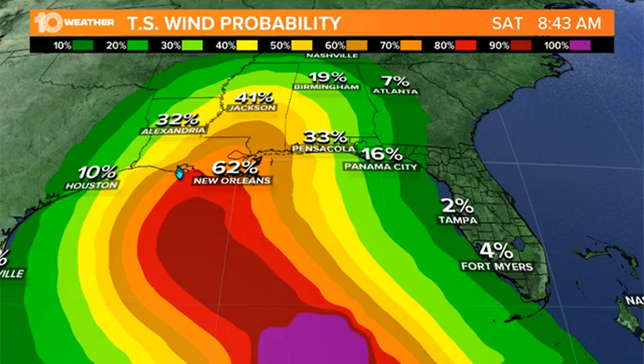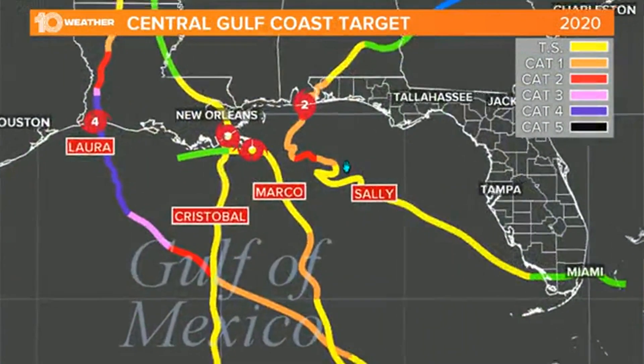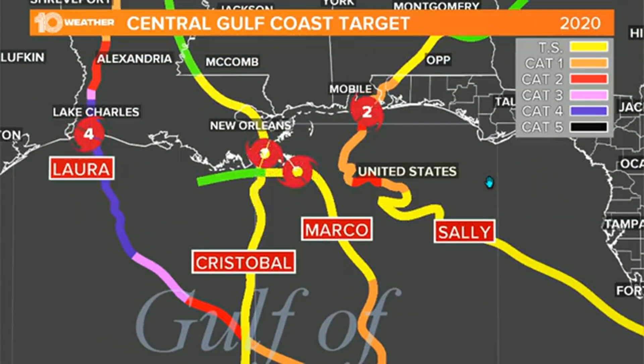We'll watch it closely and pass along any and every update with the forecast thinking and projections. I want to show you this because you've got to have a feel for the people in the central Gulf Coast. If everything comes to fruition the way it looks with Delta, this would be the fifth named storm to make landfall along the central Gulf Coast. You had Cristobal relatively early in the season — a tropical storm when it made landfall near the mouth of the Mississippi, just south of New Orleans.